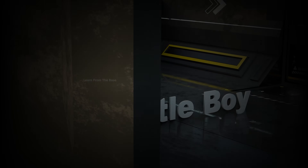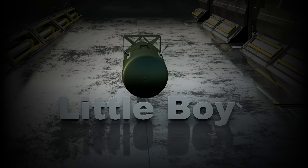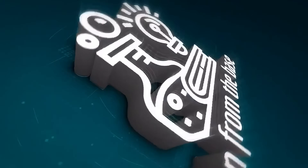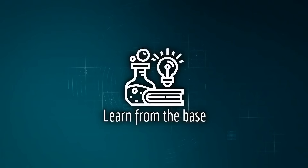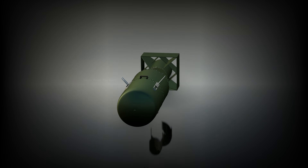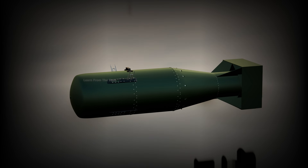This is Little Boy — the first and one of the most terrifying weapons ever unleashed by mankind. The bomb was delivered under a top-secret U.S. operation during World War II: the Manhattan Project.